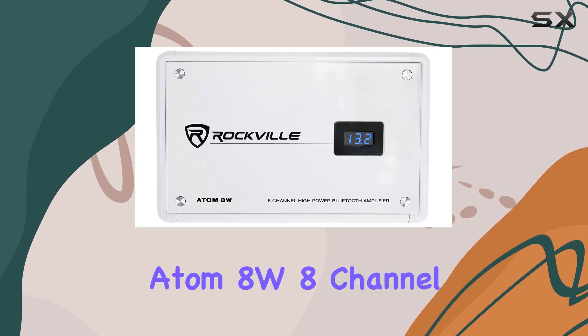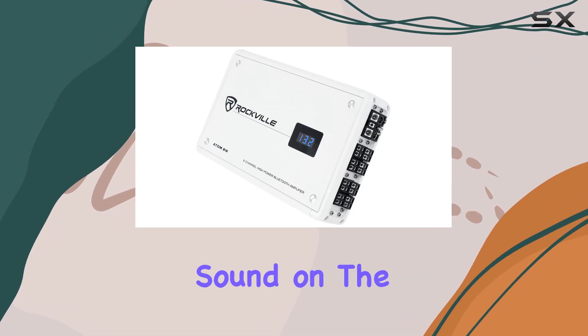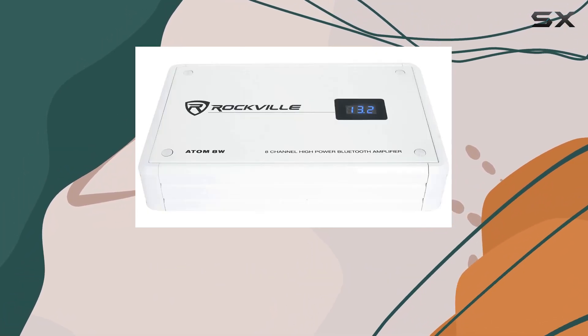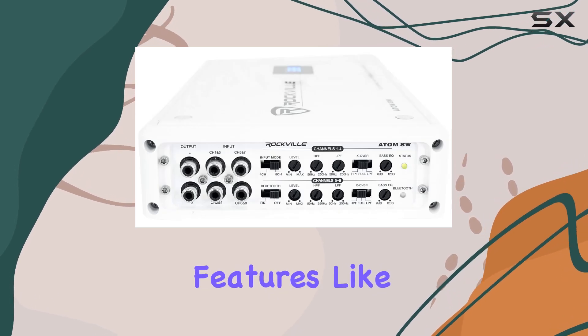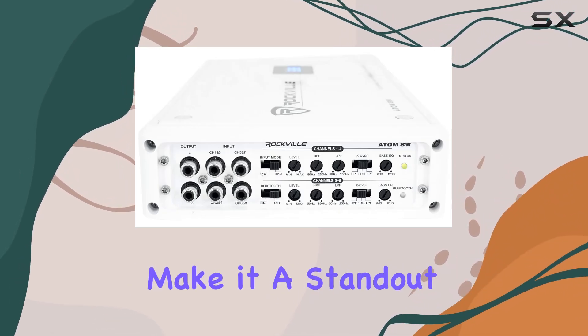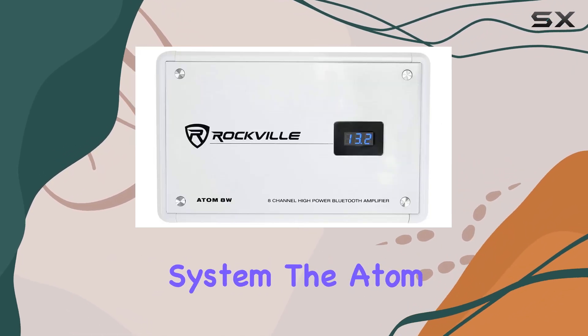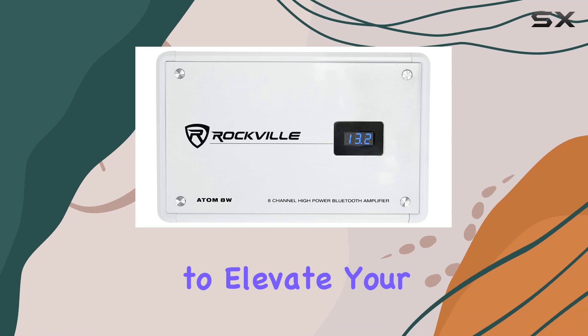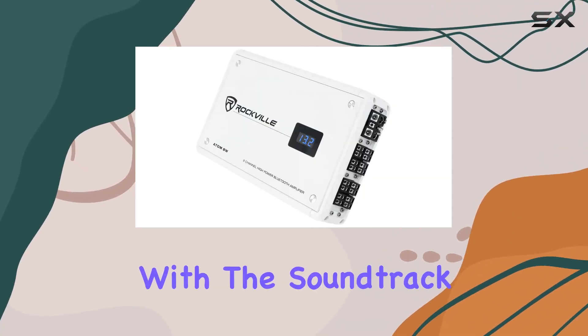In conclusion, the Rockville Atom 8W 8-channel marine amplifier is a beast when it comes to delivering powerful, high-quality sound on the water. Its combination of high power output, dynamic configuration options, and cutting-edge features like Bluetooth connectivity make it a standout choice. Whether you're outfitting a new boat or upgrading an existing audio system, the Atom 8W promises to elevate your marine audio experience, making every outing unforgettable with the soundtrack to match.